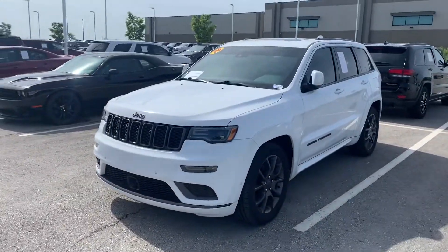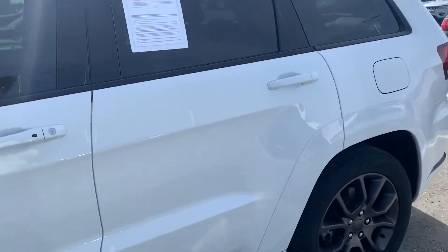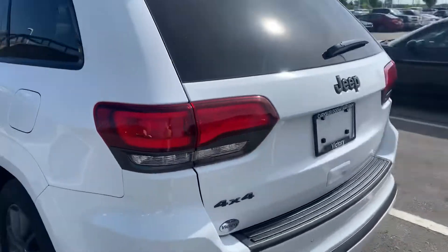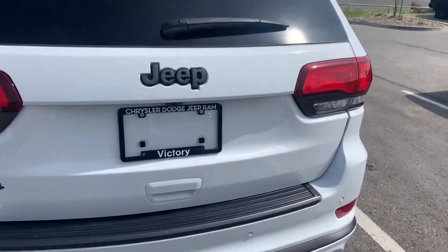What's going on guys, Colin with Victory. Check out this 2020 Jeep Grand Cherokee. This one is a high altitude, white on black, but pretty dang loaded up. I'm really impressed with this one. Rear parking sensors, power liftgate, dual exhaust. I mean guys, if there's a feature on it, this one's got it, let me tell you.